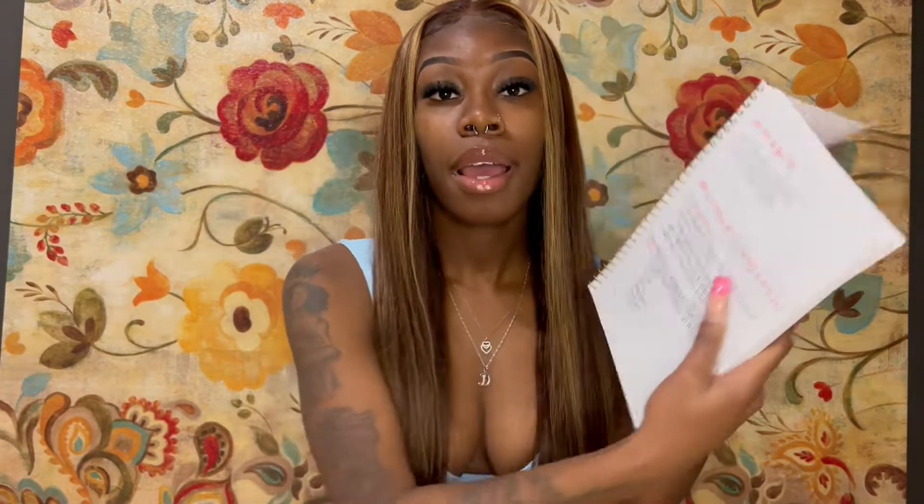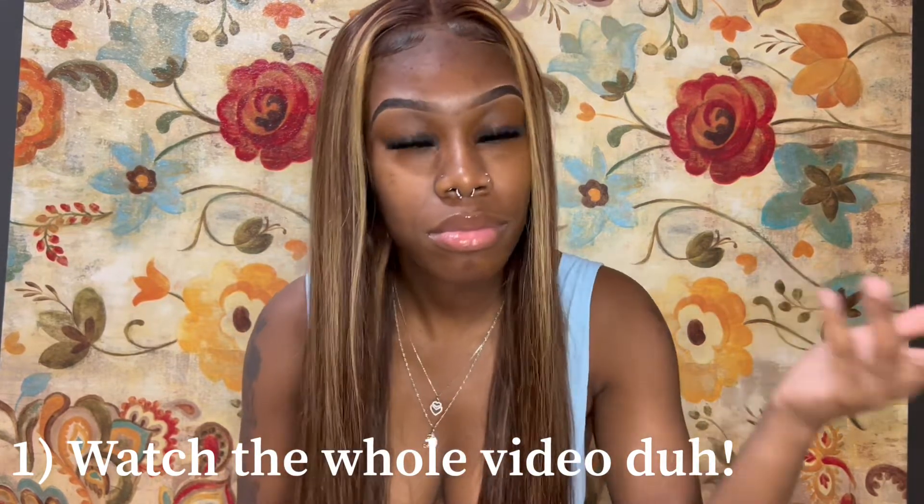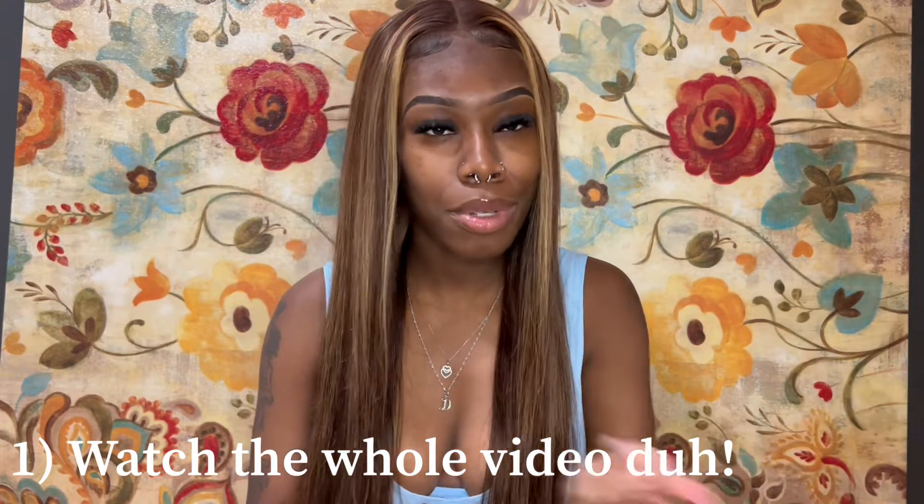Today we're going to be doing a 'how to get free wigs from Amazon' video. I really wanted to do this video because some people were asking me how to do it. I got my little notebook because I have all the information for y'all. This is going to be a detailed video — I'm gonna say everything, nothing left out. First thing: watch this video in full. If you want free wigs, you can't be skipping through; you gotta get all the details.